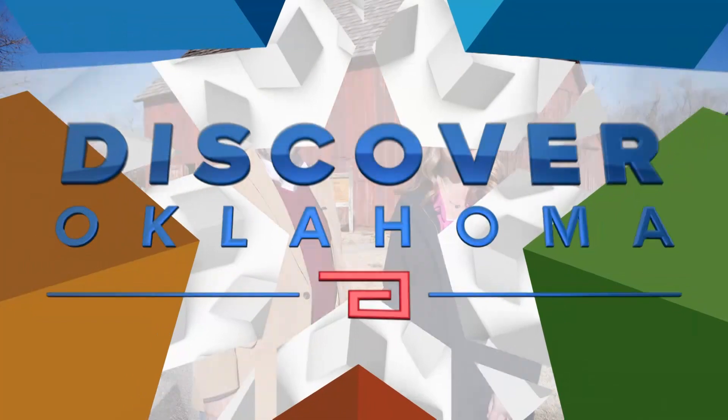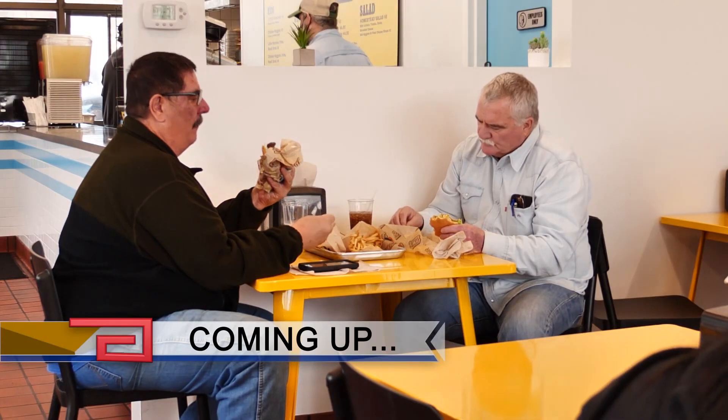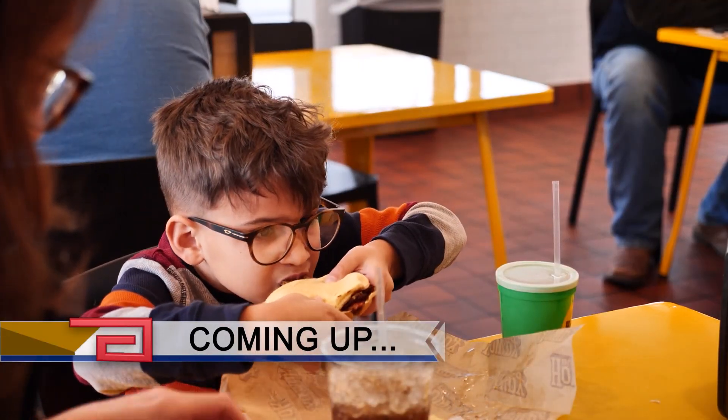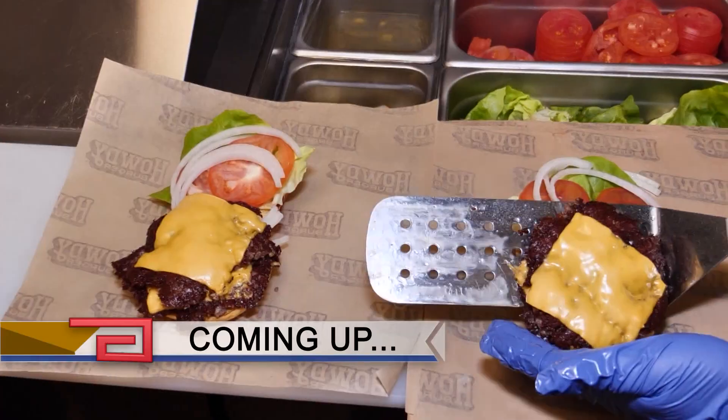You know what time it is? It is burger time. We're headed to a modern burger place on Route 66 that looks and tastes like a classic. There's also a spicy chicken sandwich and an impossible burger on the menu. Be back right after this with that tasty story. Don't go away.